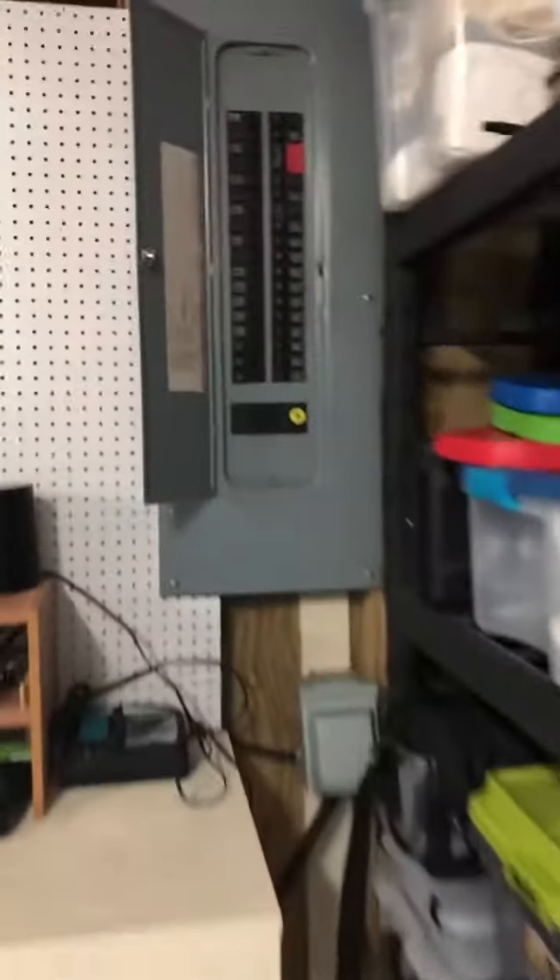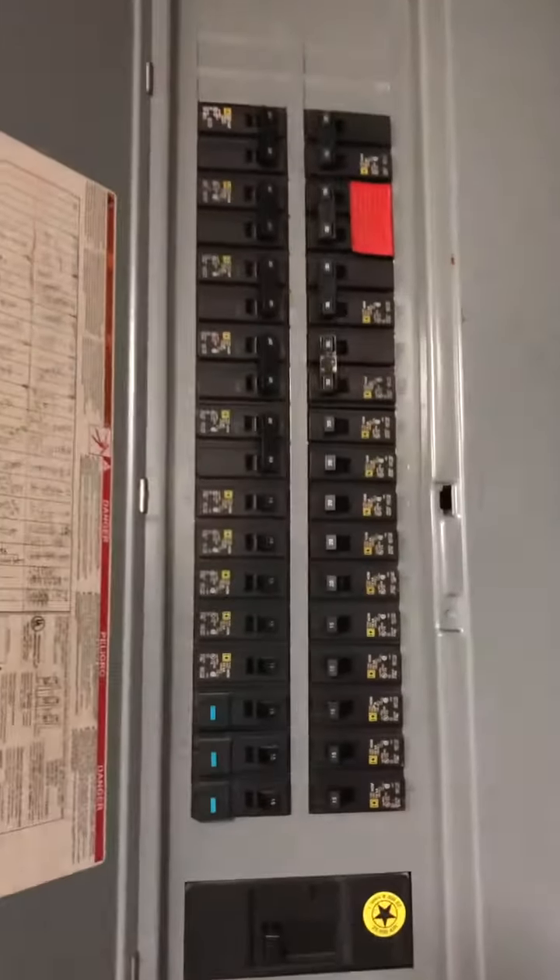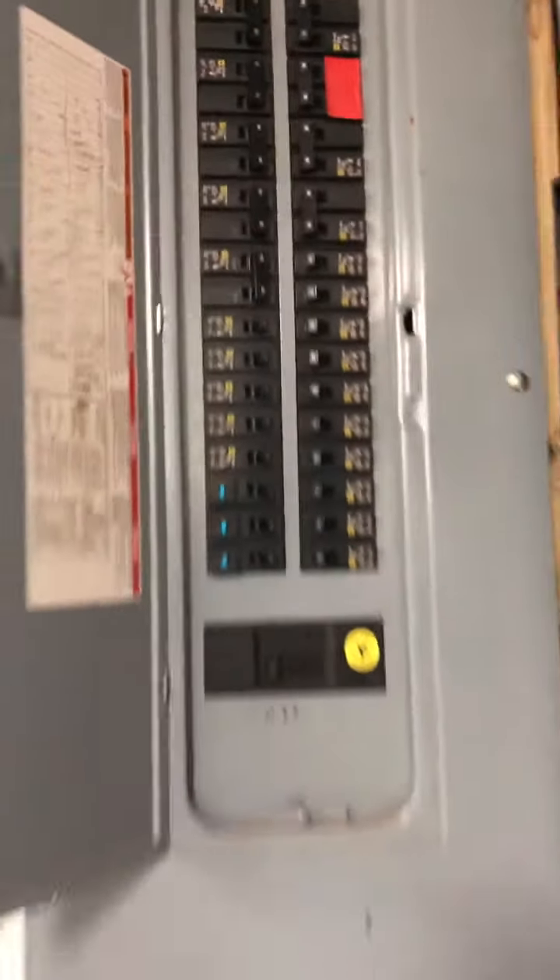Here's the water heater — looks fairly new, it's got the expansion tank on it, and it's elevated. As you know, we're in a flood zone here. We also have a very nice, clean electrical panel.